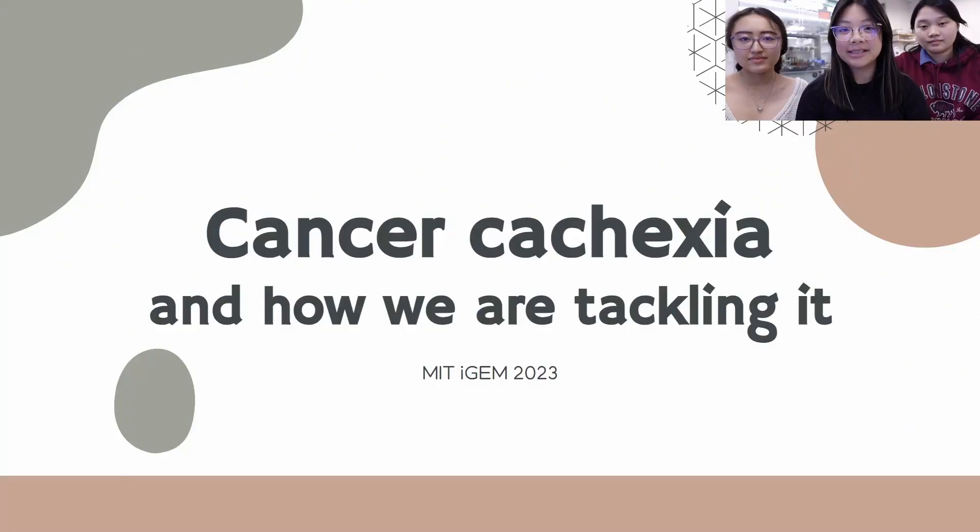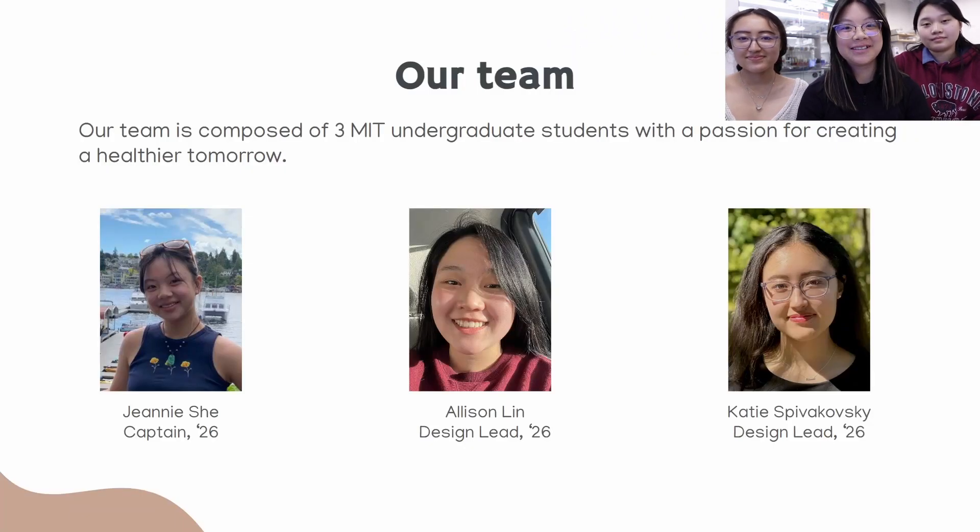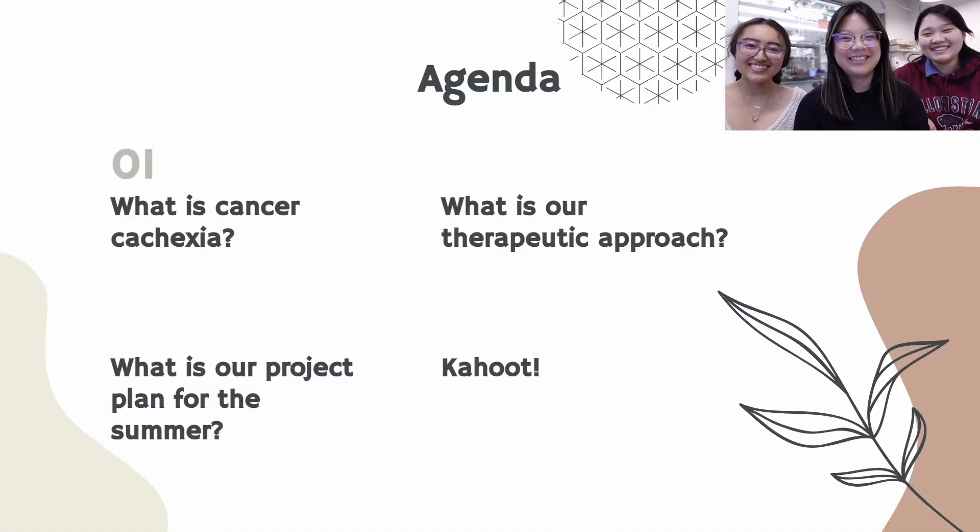Hi, we're the 2023 MIT iGEM team and today we're really excited to talk to you about our project around cancer cachexia and how we plan to tackle it. First let us introduce ourselves. My name is Jeannie. I'm Allison and I'm Katie. Now let's launch into our project.